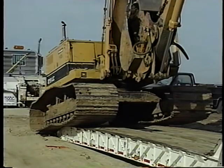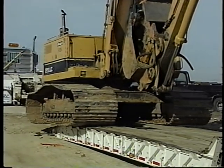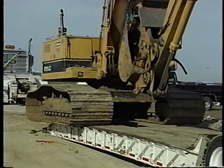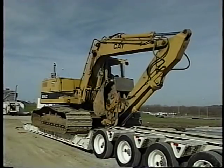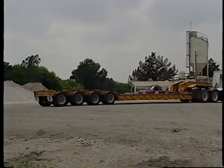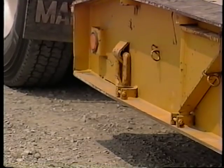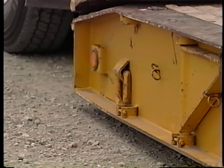As a big piece of gear starts up the ramp, its center of gravity is going to shift. This is probably the most dangerous part of the process. If it gets too far out of whack, that crane, that dozer, that excavator is going over, and there's not a power on earth that's going to stop it. That's why it's so important to make the loading area as level as possible. It pays to take a few extra minutes to get everything in the right position before you start.